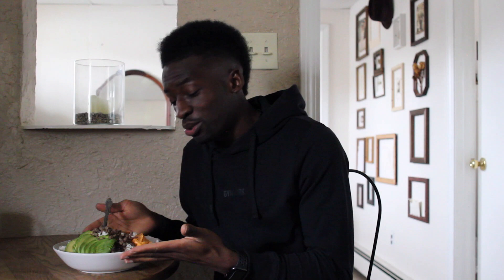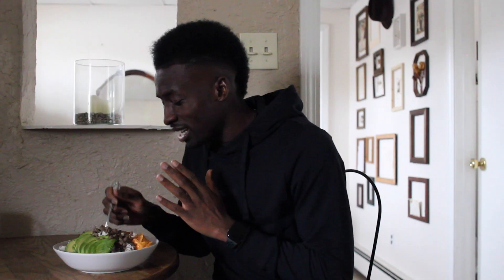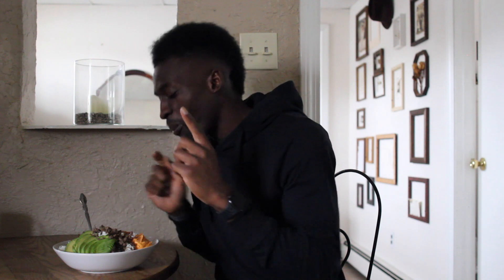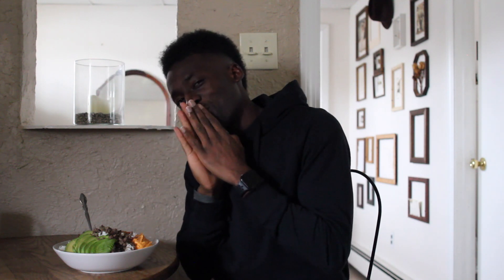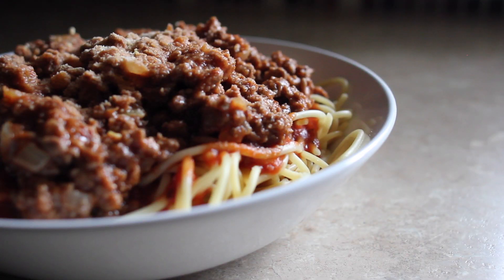For dinner, this is my go-to favorite right now — rice, impossible meat, avocado, hummus, and kimchi. It is so delicious, guys. Let me take a bite real quick — mama said don't talk with your mouth full of food!